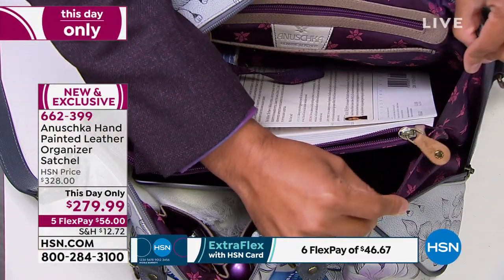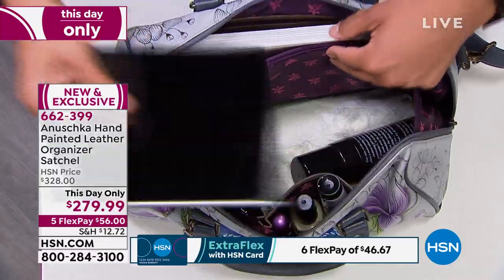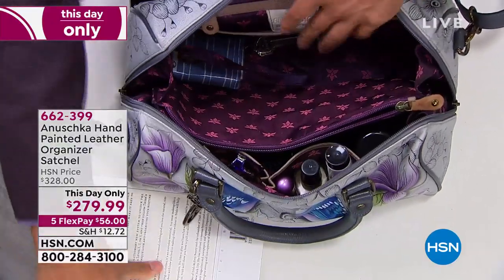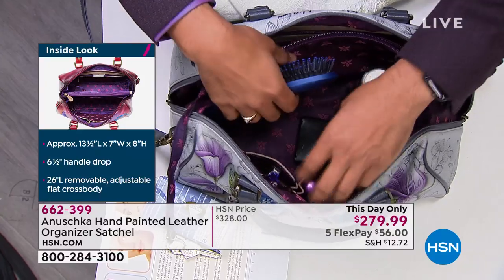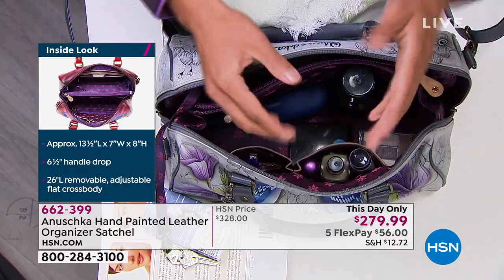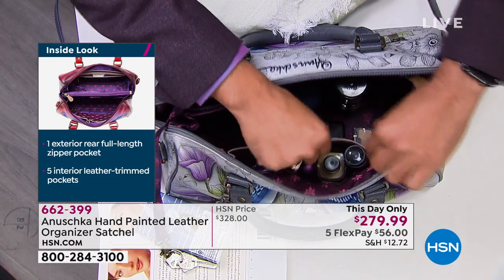The gussets are nice and wide on the sides — you can see everything inside, you don't need a flashlight. Your scarf, tablets, makeup, books, Kleenex, keys — everything fits in. You can find your hairbrush without digging around. Look at the pockets — they're trimmed in leather, which ensures the edges aren't fraying. It's sturdy and you can find your things.